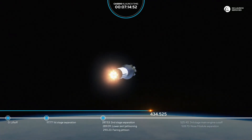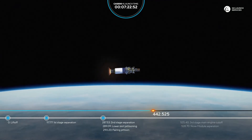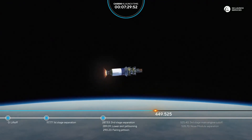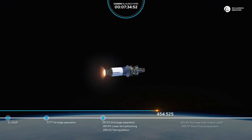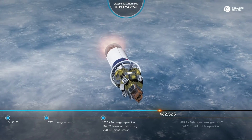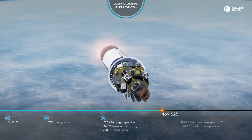The rocket continues its flight. It's almost 440 seconds from liftoff. All readings are good. We're approaching the next milestone of today's flight — the cutoff of the third stage main engine, followed shortly by the separation of the nose module. 470 seconds into flight — all flight parameters are nominal.